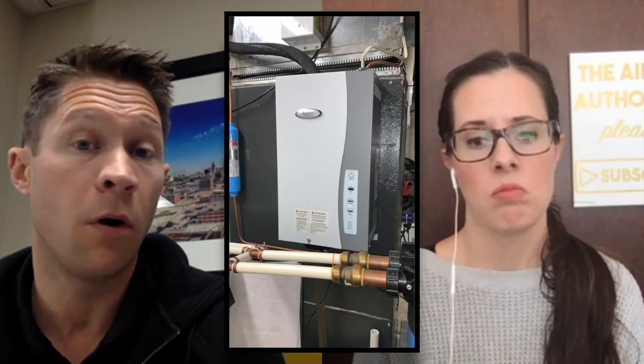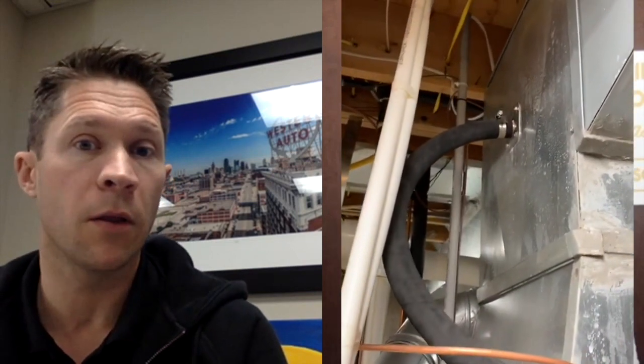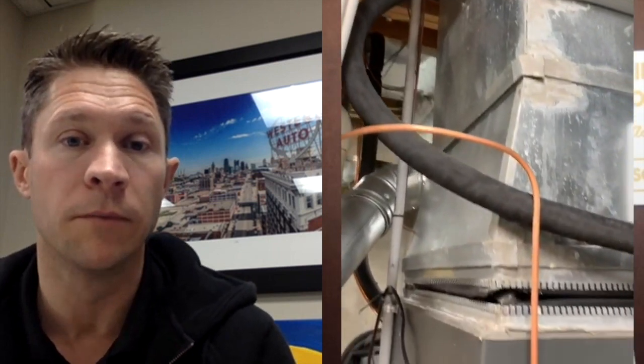Do you place a steam humidifier on the ductwork like the other ones? It can go on the ductwork, or we can mount it to the wall because the steam comes out of it, goes into a thick rubber hose, and then goes into the duct system through a nozzle. The beautiful thing about steam humidifiers is that we can mount it to a concrete wall, a stud wall, or on the ductwork. That works out well in tight spaces — sometimes there's no room around the ductwork, but there's room right on the wall.